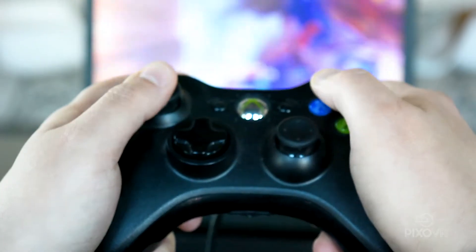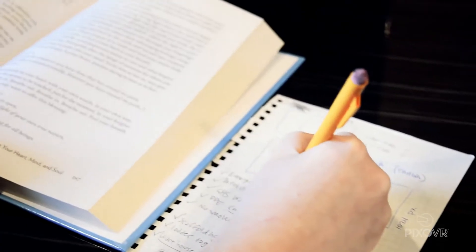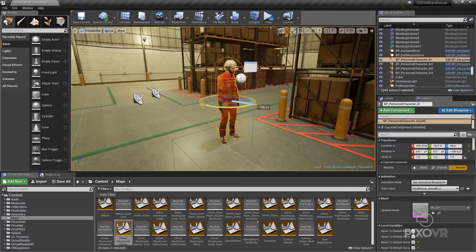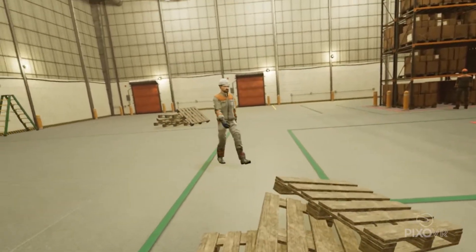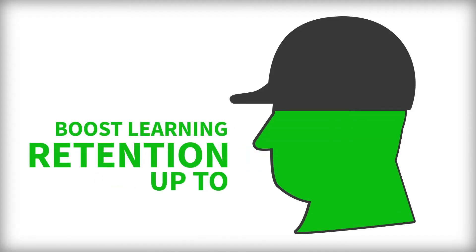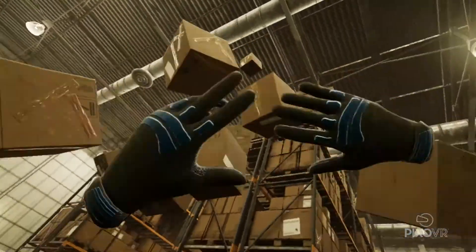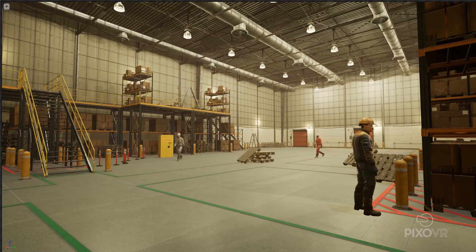If all this feels a little like a video game, it should. People are learning differently today than they did a generation ago. Using gamification, we keep trainees both mentally and physically engaged in tasks, boosting retention rates up to 80%. We keep trainees on their toes by exposing them to millions of randomized scenarios, ensuring we're never teaching to the test.